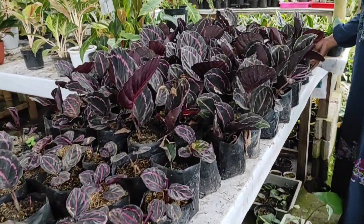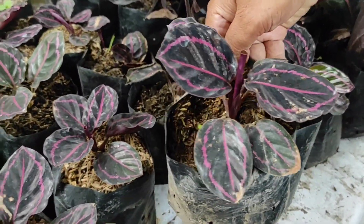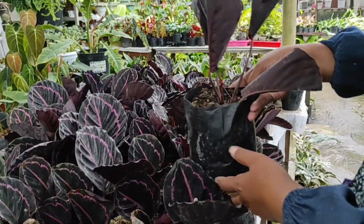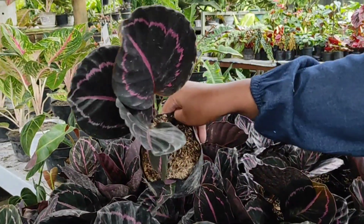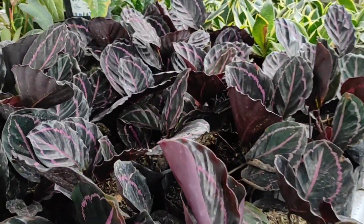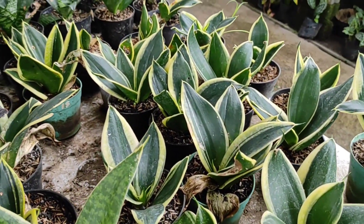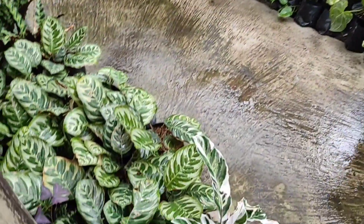Ini Lipstick, yang baby 15 ribuan, cantik-cantik. Yang sudah gede 25 ribu, dulu 30 ribu sekarang turun harga jadi 25 ribu. Banyak sekali pilihannya. Terus ini Salsifera 15 ribu, ada Pagoda, ada yang silver 15 ribu. Dan di bawah ada Kalatea.